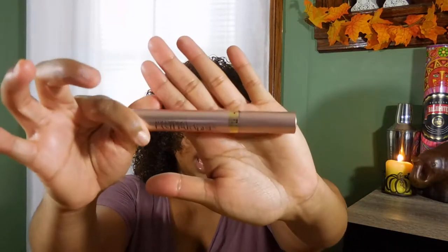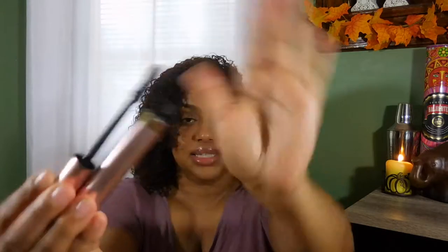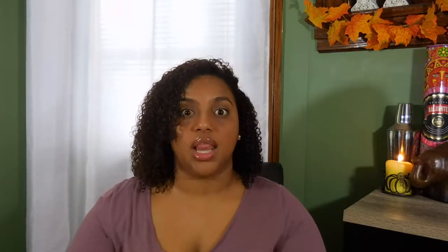The fifth thing on my list is the Voluminous Lash Paradise mascara by L'Oréal Paris. It's packaged in pink and gold. I know everybody has talked about it — I'm a little late to the game — but this is awesome. I bought it just because I saw the reviews and I'm in love. I love the way it makes my natural lashes look, and it doesn't clump. It's definitely affordable and worth it.